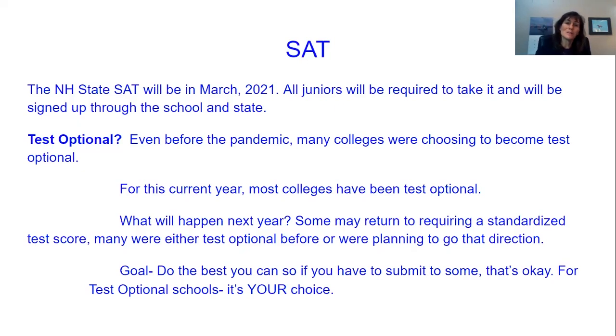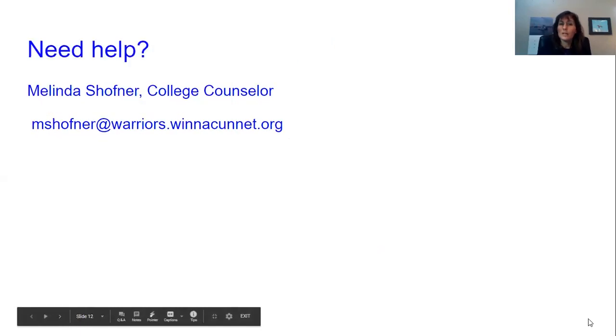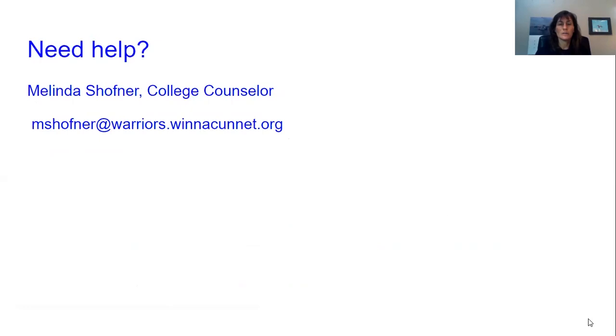So the best goal to have is to do the best you can. If you end up needing to submit your scores, they are as good as they can be. And if you don't have to submit your scores, it's up to you — you can decide whether or not those scores are going to benefit you. If you need any help or have any questions or want to talk about your tests further, please feel free to reach out to me. If you can't access your account and all of these tips don't help, I do have access to your score reports and can both send them to you, but more importantly, get you hooked up with your own account so that you can link that to Khan Academy. It's a much more complete account.